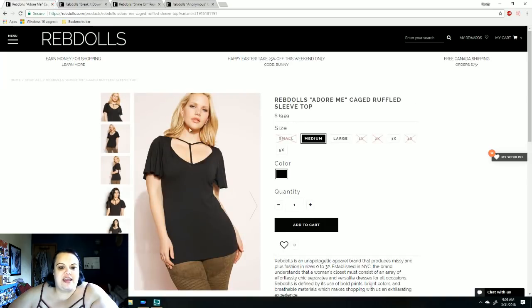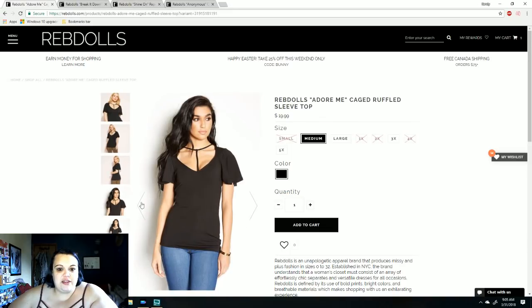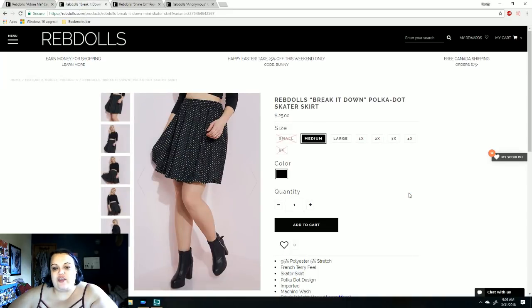The second outfit is this Rebdolls Adore Me caged ruffle sleeve top — it's really pretty. I paired it with this really cute Break It Down polka dot skater skirt. I thought this would be so cute for her to wear to work with a really nice top or something and maybe some tights.